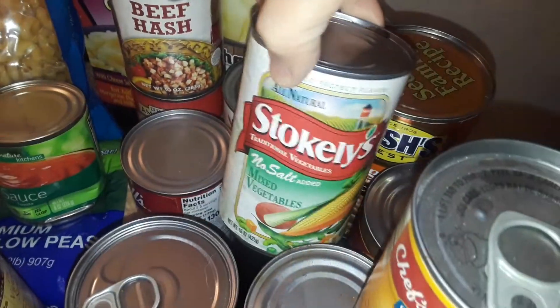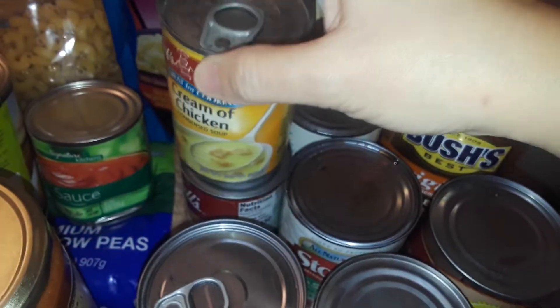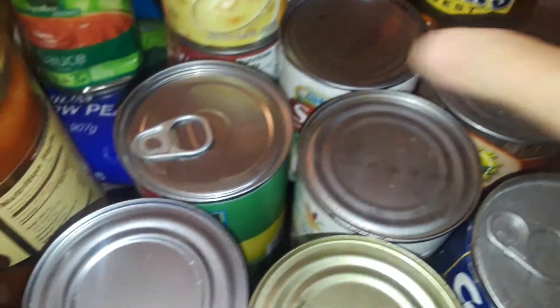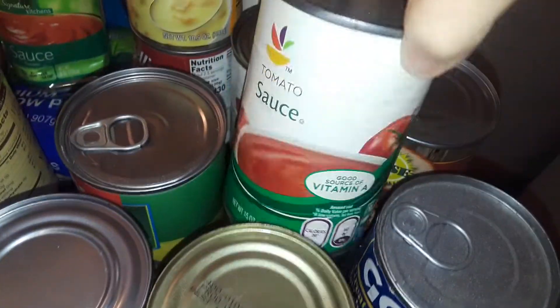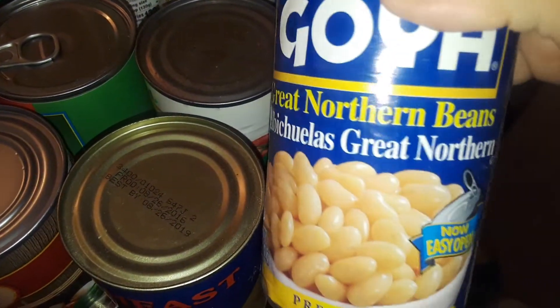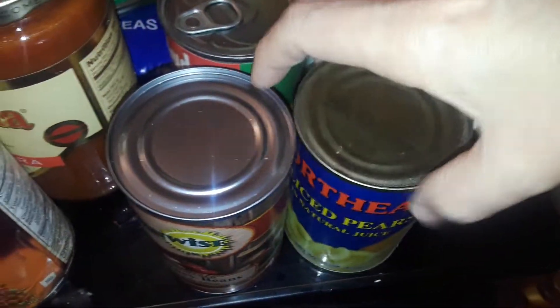More tomato sauce, some more mixed vegetables, cream of chicken, some more kidney beans, corn, tomato sauce, some Great Northern beans, some sliced pears, and the last can they gave me was kidney beans again.